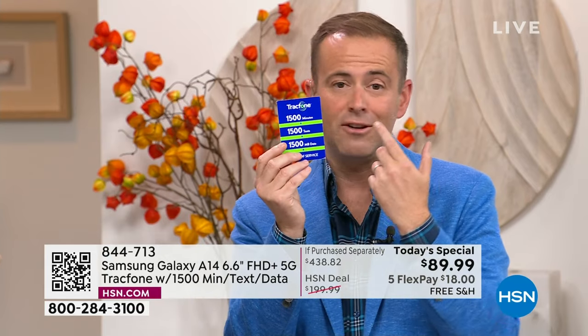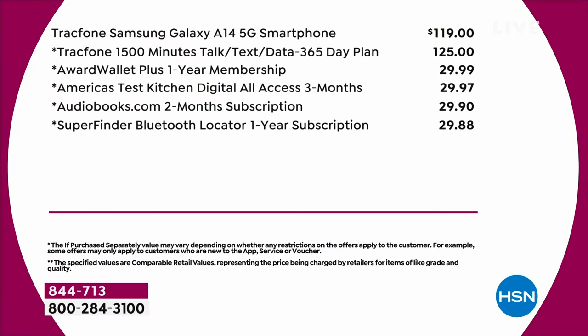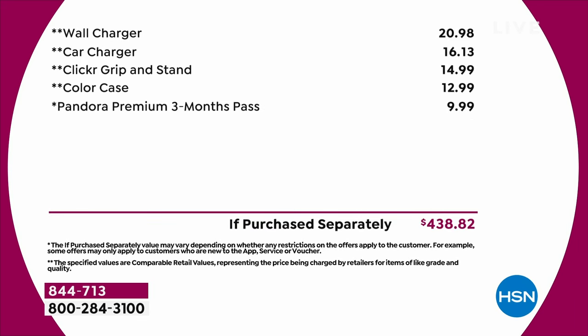We really do include 1,500 minutes to talk, 1,500 texts, 1,500 megabytes of data — that's $125. We really do include the car charger, the wall charger, the custom-made cover, and the phone stand and holder. You get all these things for essentially no money. We are seeing, as we thought, a lot of people starting to place their orders — bisque flower with just over 1,000 for the entire day.